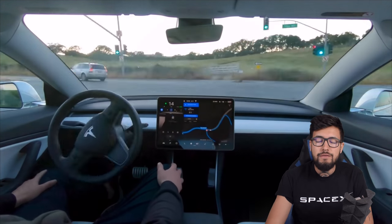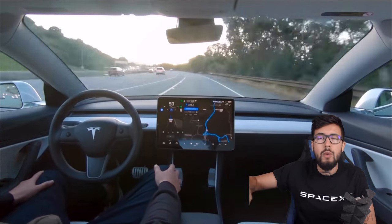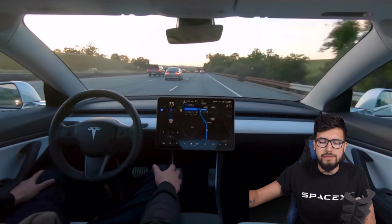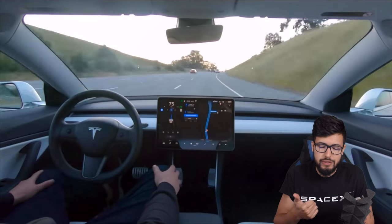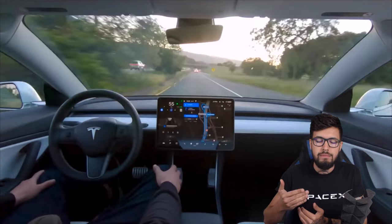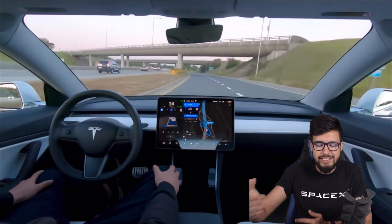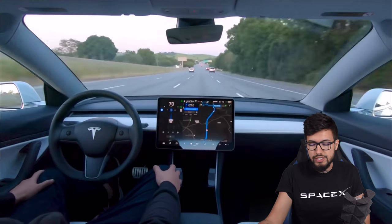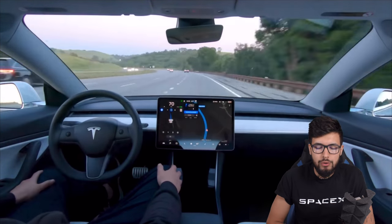The video shows what looks like a loop from Tesla headquarters or a service center, out onto a freeway, some A or B roads, and back again. There's no audio at all, it's sped up, and it loses loads of frames — so when you try to skip forward frame by frame, you don't get fluidity. The quality looks clean but isn't good enough to zoom in on the details.